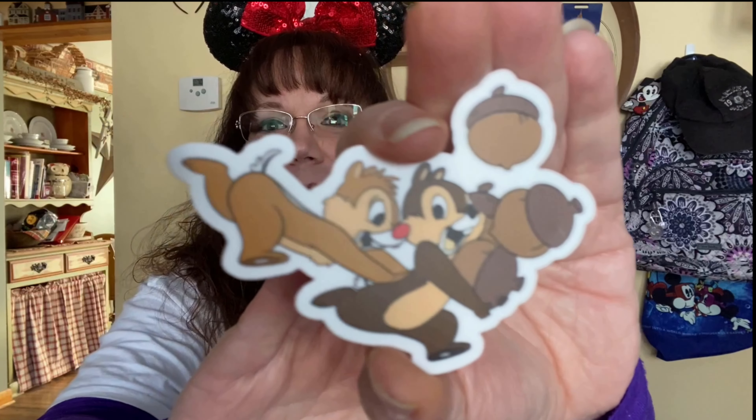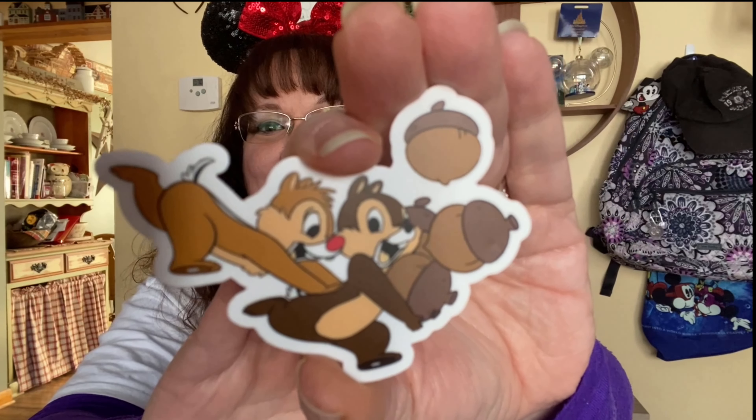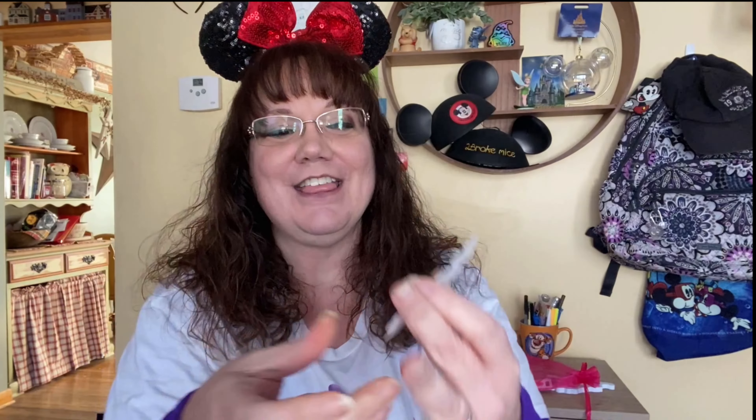I put down that I love Chip and Dale, and look what I got — I got Chip and Dale! A Chip and Dale sticker. I am putting this on my laptop for sure. That is so cute. I love Chip and Dale! Okay, I'm getting more and more excited — this is great.